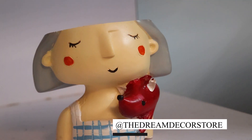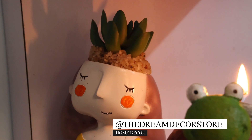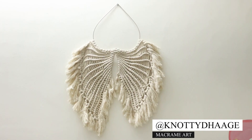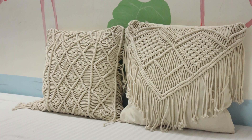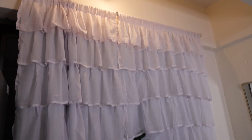Beautiful decoration stuff by the Dream Decor Store — they have some really cute stuff, you must check it out. Beautiful blue curtain specially woven for me, and some amazing customized cushions which are really changing the look of my house.